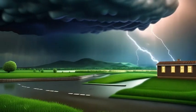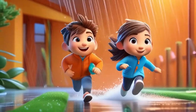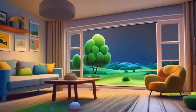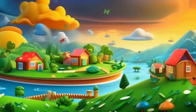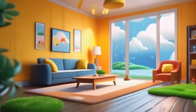Thunderstorms can be exciting, but they can also be dangerous. If you hear thunder, that means lightning is close enough to strike. The safest thing to do? Go indoors right away. Never stand under a tree or play outside during a storm. And here's a fun trick: count the seconds between lightning and thunder. Every five seconds means the storm is about a mile away.